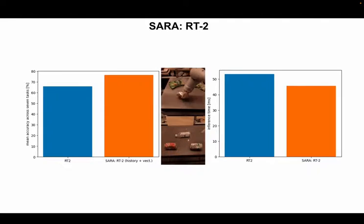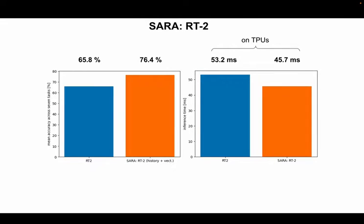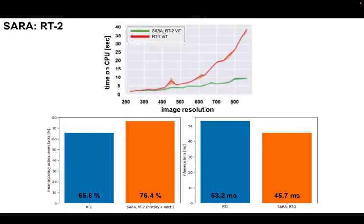We obtain a 14% speedup inference-wise, even though RT2 uses only 196 image patches, and open the opportunity to feed RTs with high-resolution images.